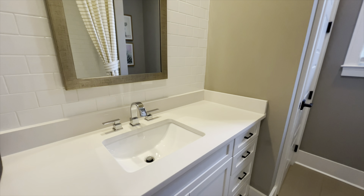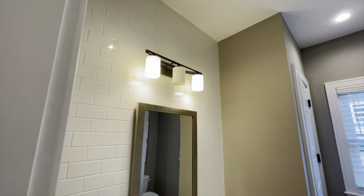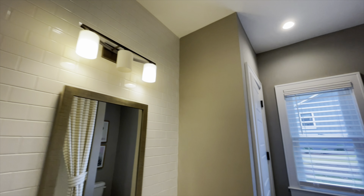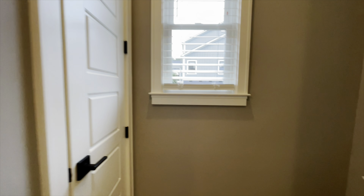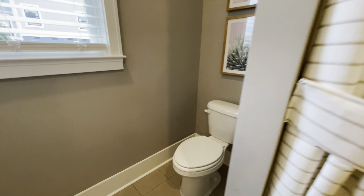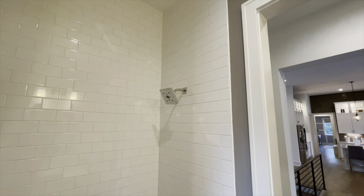So this is your first full bath — beautiful undermount sink, subway tile going all the way up to the ceiling. You have a linen closet right here and then your toilet. And then you do have a shower and tub combo with the subway tile as well.